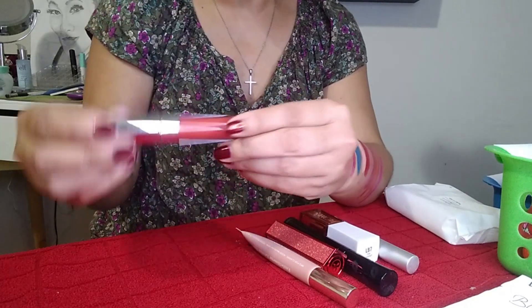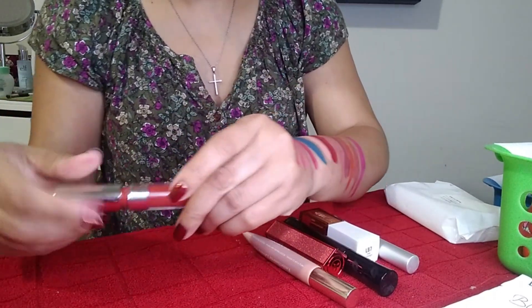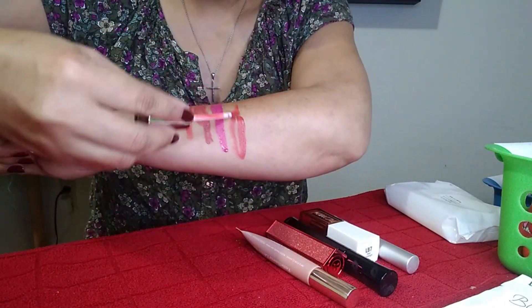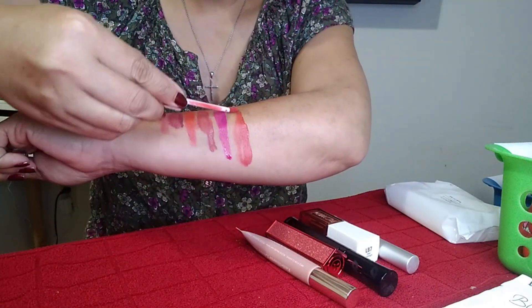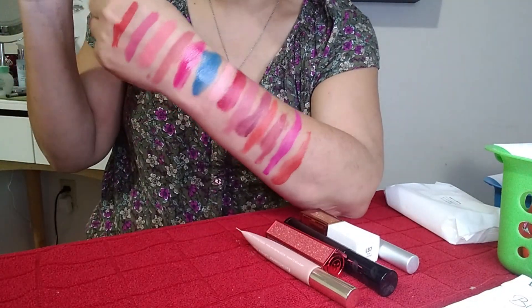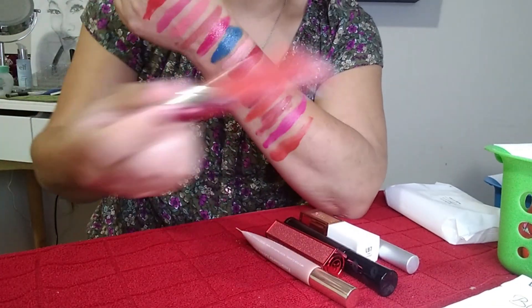This one is from AOA Studios — I got it off Shop Miss A. It's the Wonder Matte in Famous: a beautiful orangey tone. I absolutely love this one. It's a comfortable long-wear formula, smells really good, and this particular shade was only a dollar. Keeping this one.